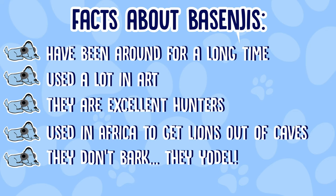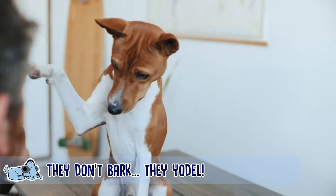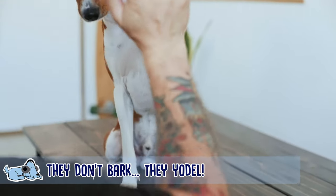The next fact is my favorite — their bark isn't really a bark, it's more of a yodel. The dogs are actually known to be quite a quiet breed, and whenever they do try and make any sort of noise it just sounds a little bit like a yodel.